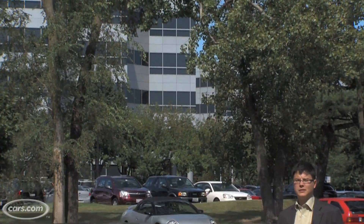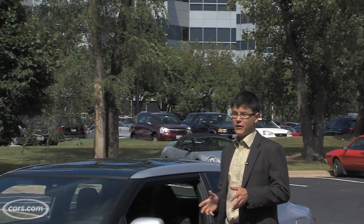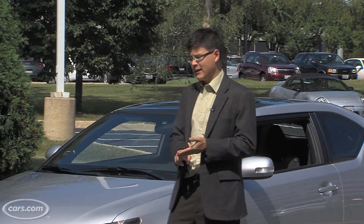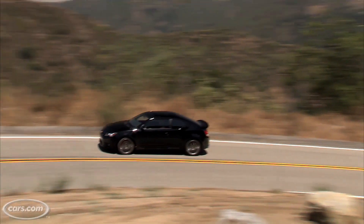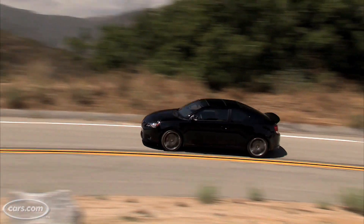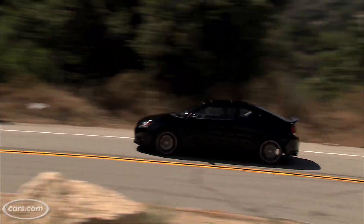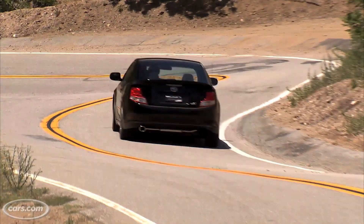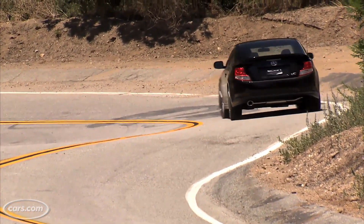The new TC costs about $1,000 more than the outgoing one. To be fair, you do get a few more features for that — a bigger engine, better gas mileage, and an electronic stability system is now standard. I've got to say, the styling is growing on me; this is a pretty sharp-looking car. But the old TC was really good in a lot of areas, especially in terms of interior quality. These are some big shoes to fill, and I'm not really sure that Scion got the job done.